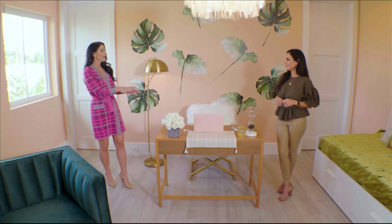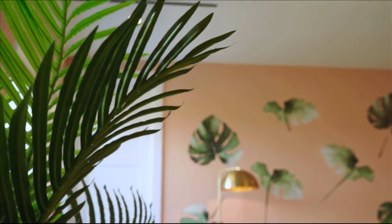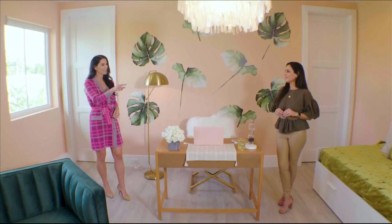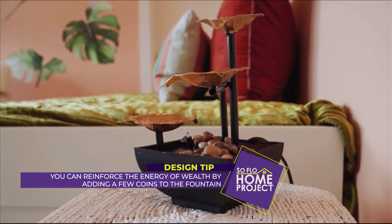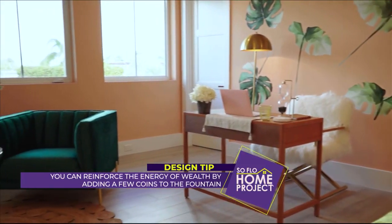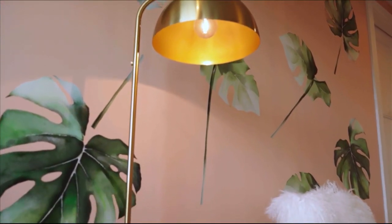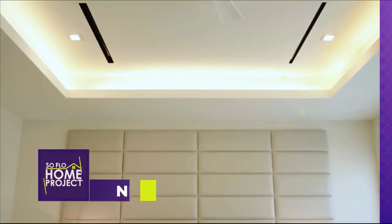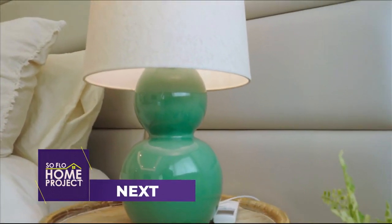Layout is key, but there are other things that come into play. You always want to have a plant and a fountain in your office. The fountain does not need to be large — it could be tabletop, desktop, placed on a pedestal. We just need some moving water; it's for wealth and growth. The color green is symbolic to money in feng shui, making it a perfect choice for the home office. Learn how to bring balance to your home office on SoFlo Home Project.